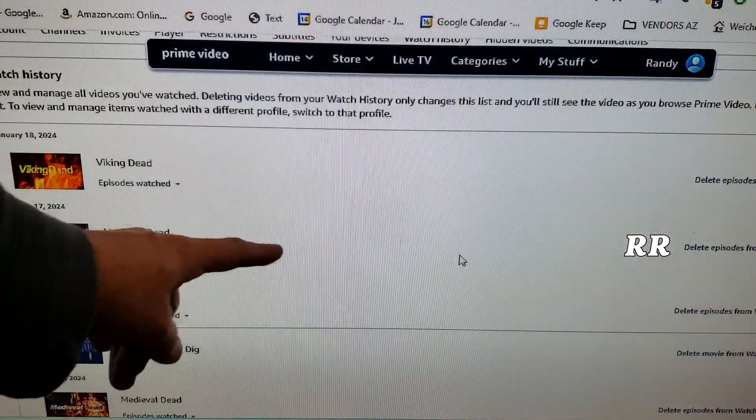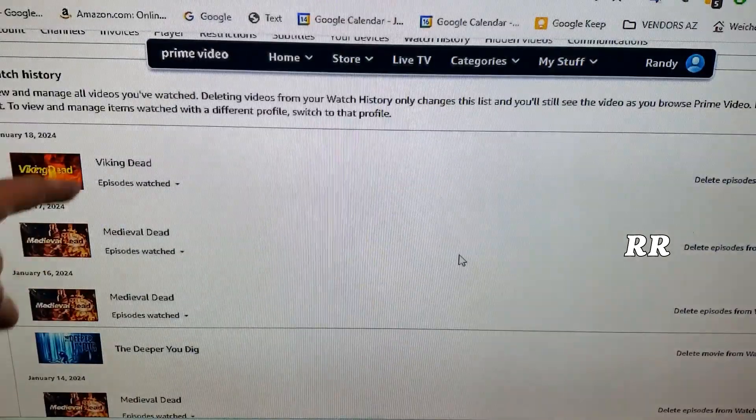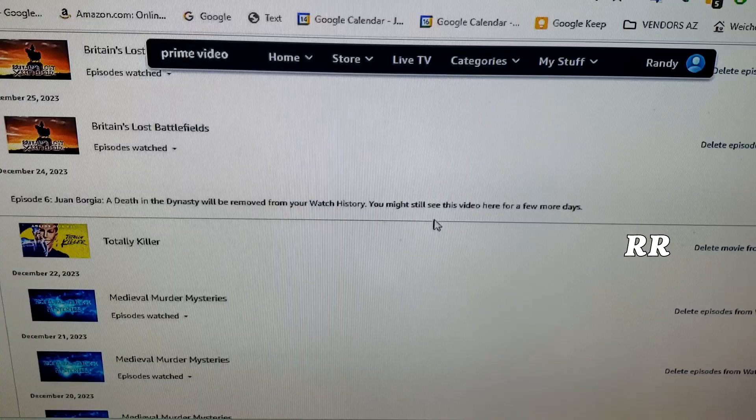The next way you can do it: go into Prime Video on your computer, go into your settings, and go into your watch history. Let's delete Medieval Murder Mysteries right here because I can still see that up on the TV. Delete — it deleted it.